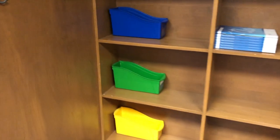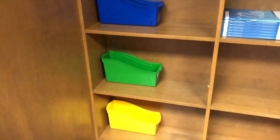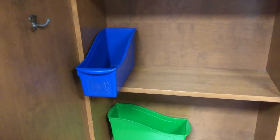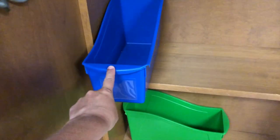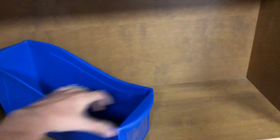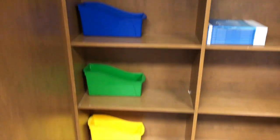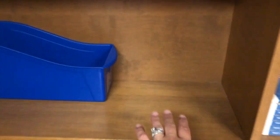So these are the kids' cubbies. They each get like a hook and a cubby. Last year I had enough room — my cubbies were set up a little differently and my cubby bin fit right in perfectly. Now it's kind of like I'm afraid if they put anything in the front it'll just fall out. So I'm trying to decide if I'm going to leave them sideways or what I'm going to do, because this isn't a ton of room for stuff.